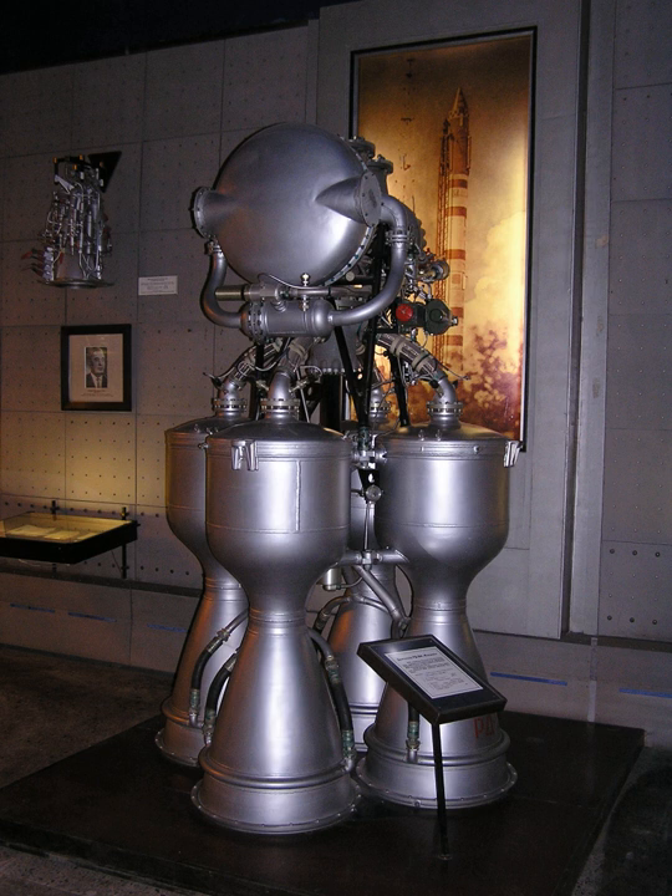The RD-214 was a liquid rocket engine, burning AK-27I — a mixture of 73% nitric acid and 27% N2O4 plus iodine passivant — and TM-185, a kerosene and gasoline mix, in the gas generator cycle. As was the case with many V2-influenced engines, the single turbine was driven by steam generated by catalytic decomposition of H2O2. It also had four combustion chambers, and vector control was achieved by refractory vanes protruding into the nozzle's exhaust.